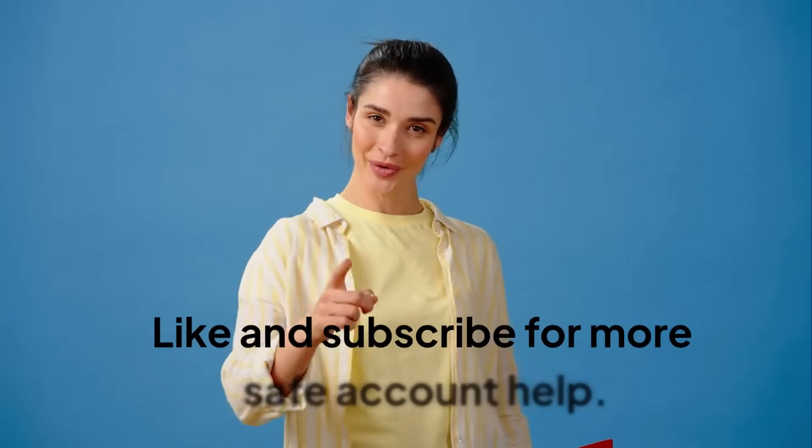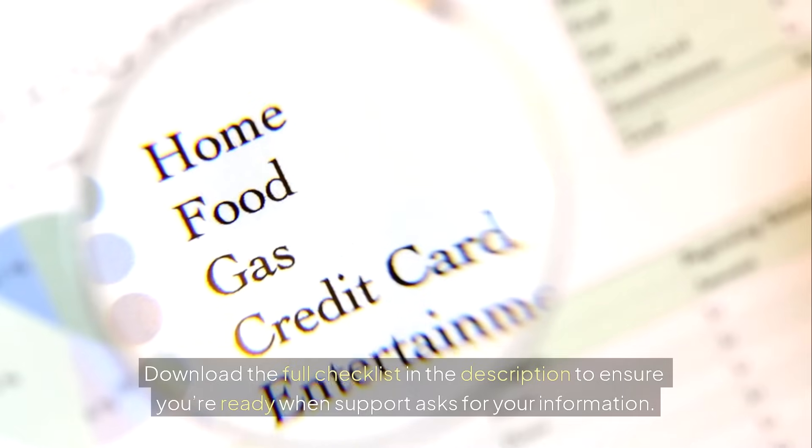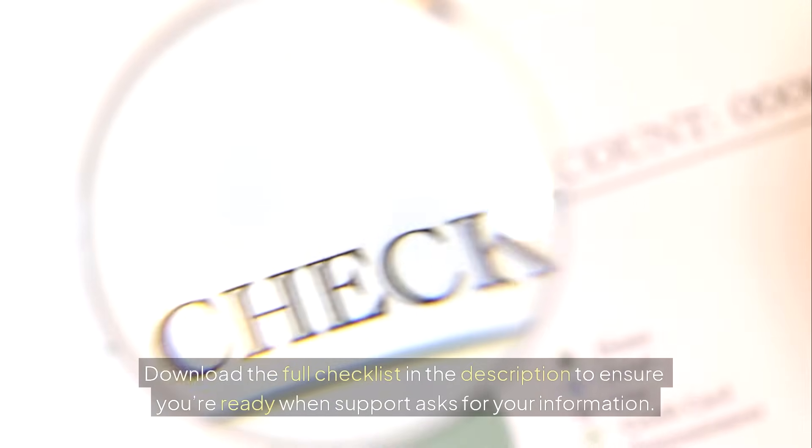Like and subscribe for more safe account help. Download the full checklist in the description to ensure you're ready when support asks for your information.